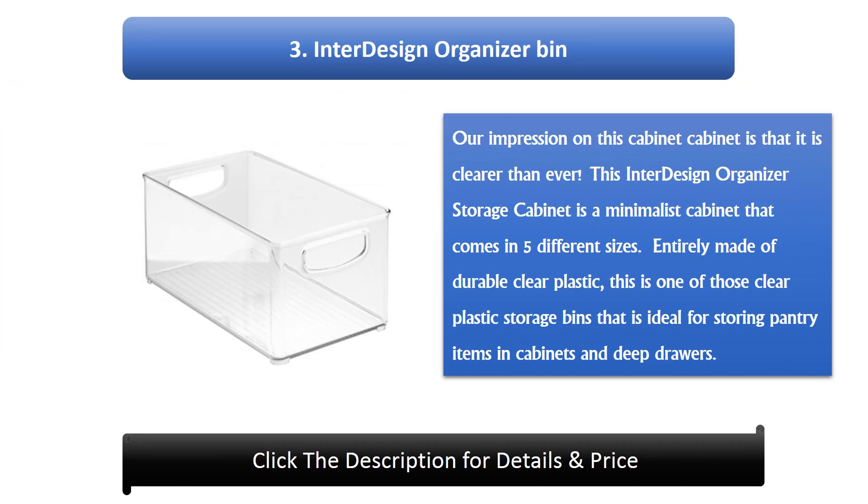Number 3: InterDesign Organizer Bin. Our impression on this bin is that it is clearer than ever. This InterDesign Organizer storage bin is a minimalist design that comes in 5 different sizes. Entirely made of durable clear plastic, this is one of those clear plastic storage bins that is ideal for storing pantry items in cabinets and deep drawers.